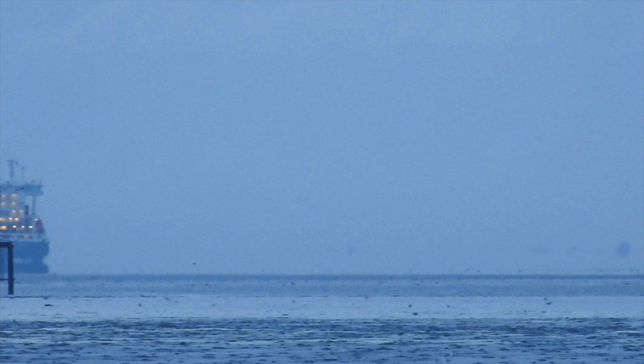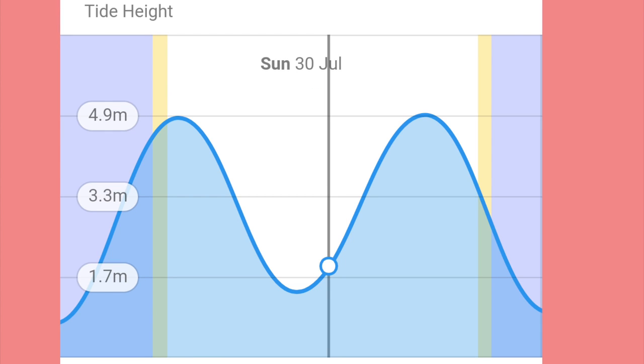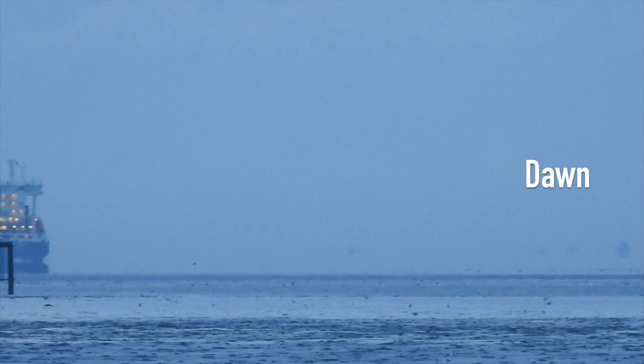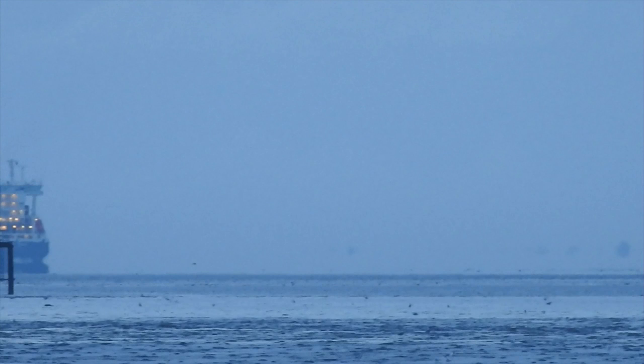Here are the original images. The next image was taken from the same location and the tides were a very similar height. This image was taken at about 1:30pm so the sun was at about its highest point in the sky. As you can see there is a lot more land visible — it was quite a hot day, around 19 degrees Celsius. You can see the difference between the two there.